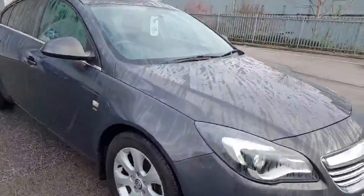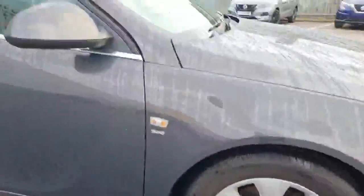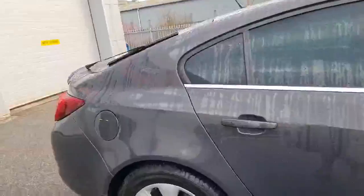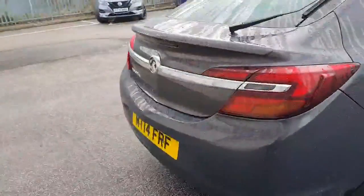It's in a lovely dark charcoal grey colour. Nice condition on the wheels, bodywork in nice condition. Very sleek looking car, with plenty of room for a family in this one.